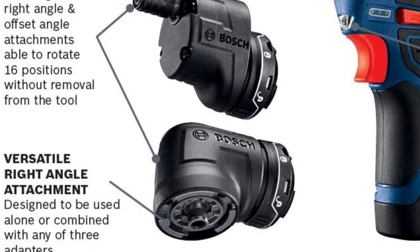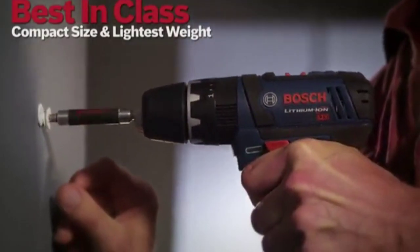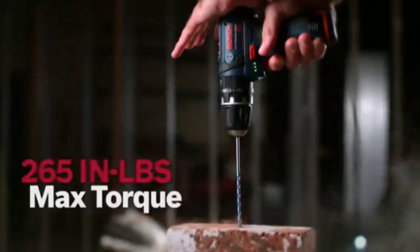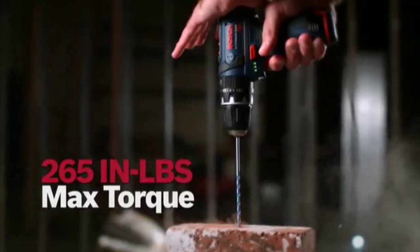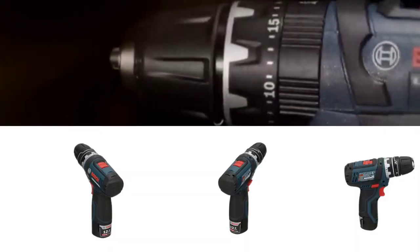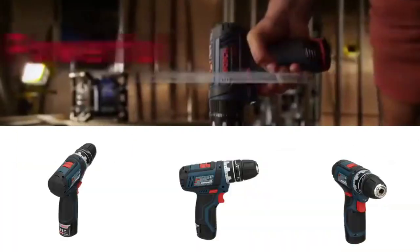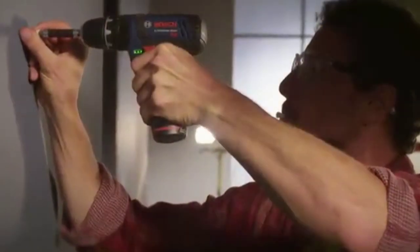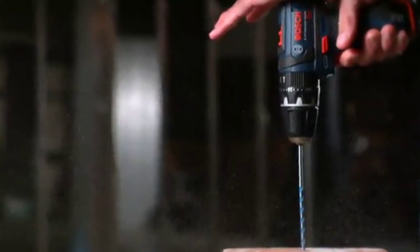Pros: For engaged drilling, this drill machine is highly effective and is really suited for drilling difficult materials. The battery gauge indicator will show you the capacity level clearly and it is placed on the front side. Cons: In hard-to-reach spots, you can work comfortably only with right-angle drilling.